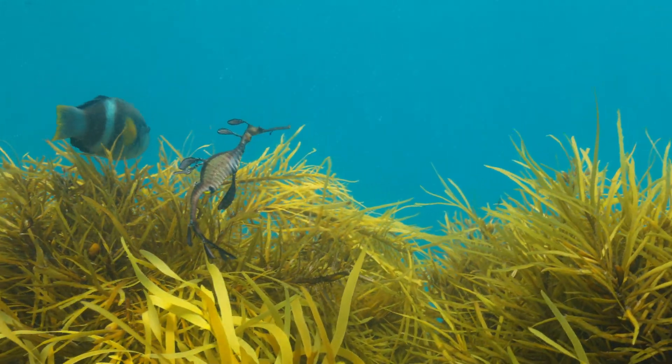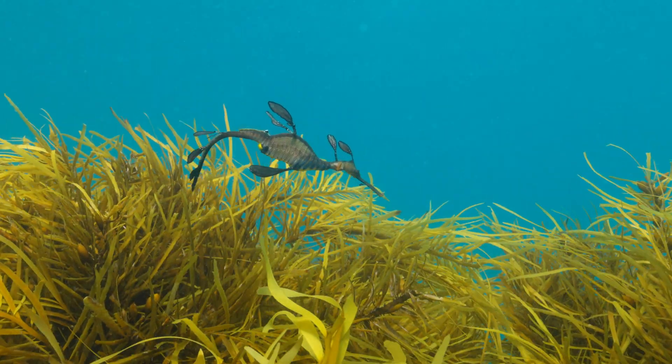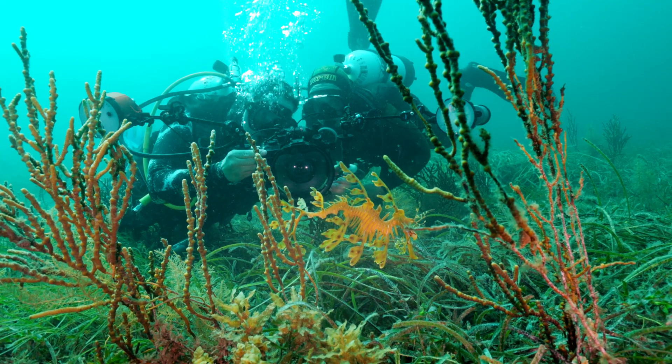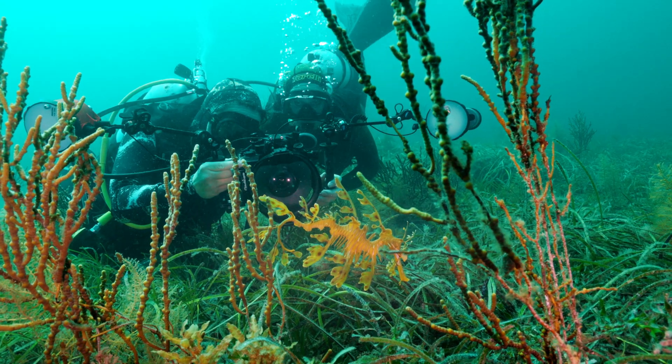People have a lot of questions about their local sea dragon populations and they want to understand them better. It creates this knowledge feedback loop where people give us data and then we're able to tell them things, which raises more questions, and so they want to go out and get more data. What we hope Sea Dragon Search is going to achieve big picture is to empower communities to protect and take ownership over their local resources, animals, and habitats — and it's amazing the difference that individuals can make.